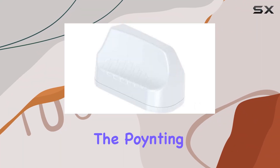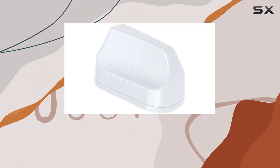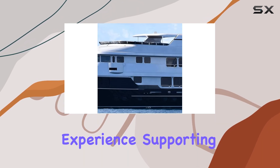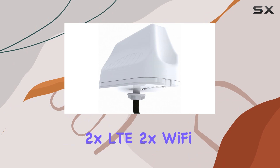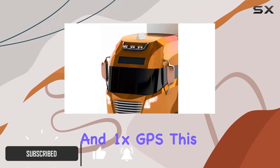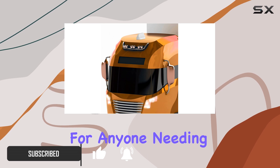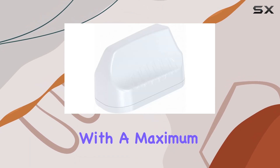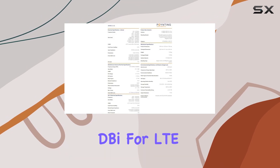Today, we're diving into the Poynting 5-in-1 MIMO Antenna, a powerhouse designed to revolutionize your connectivity experience. Supporting 2x LTE, 2x Wi-Fi, and 1x GPS, this antenna is a versatile tool for anyone needing robust, high-performance communication capabilities. With a maximum gain of 5.8 dBi for LTE,